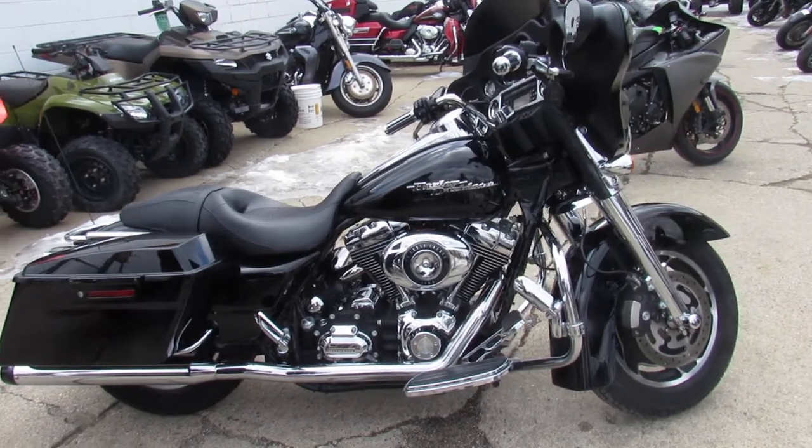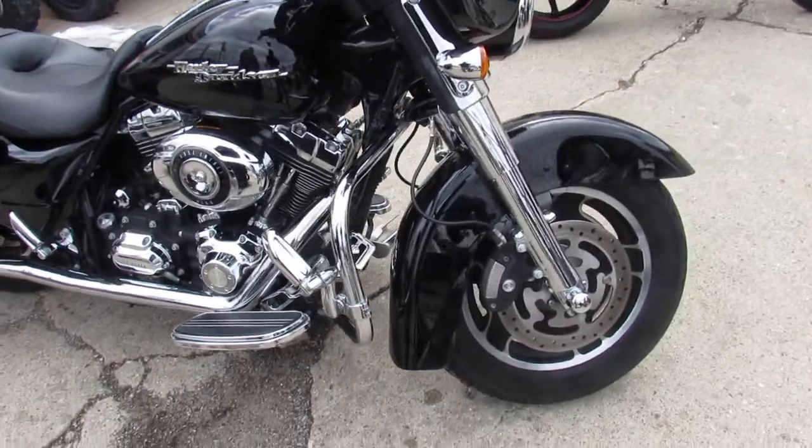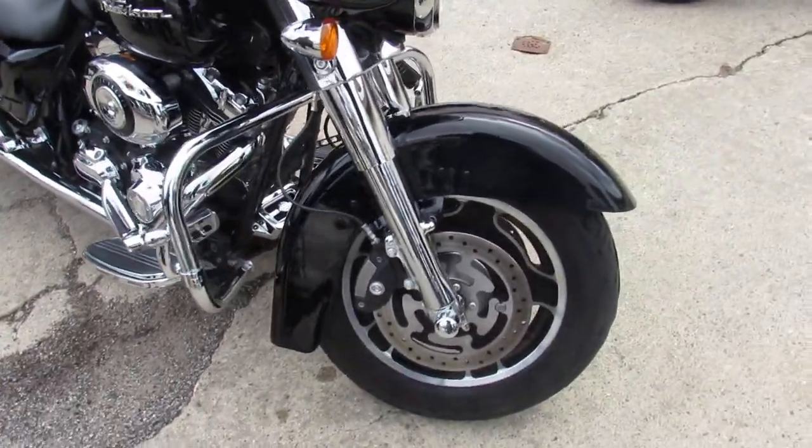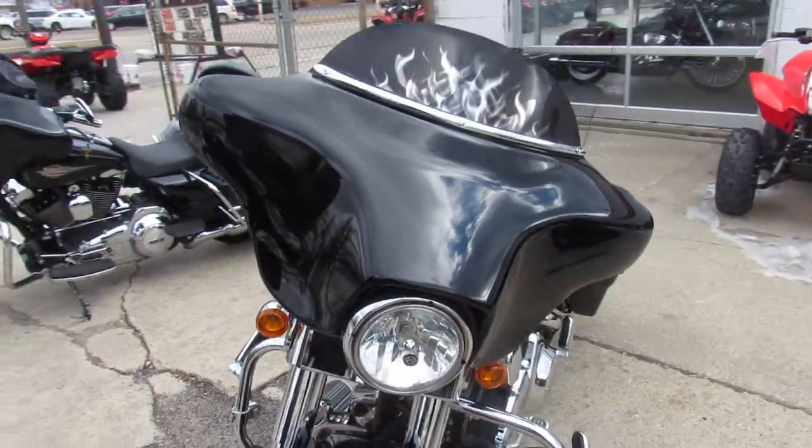Hey guys, it's Approval Power Sports here, middle of March. Just got another truckload of Harleys in — over 450 used Harleys to choose from. We probably got about a hundred of these Street Glides.